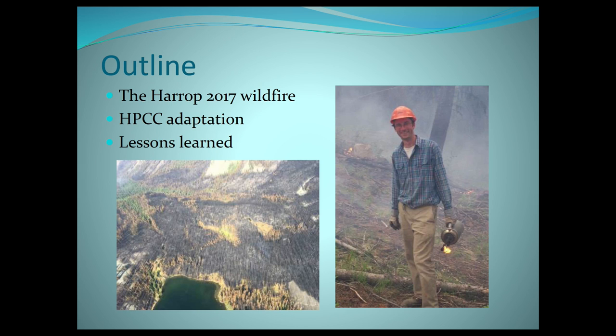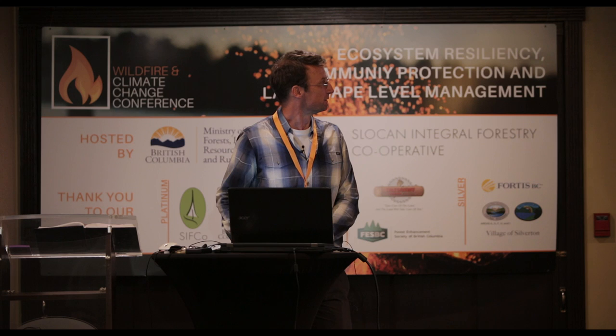I'm going to tell the story of the wildfire in 2017. I'm going to sneak in a little bit of Harrop-Proctor's current climate change adaptation project because it's directly relevant. And I'm going to talk a bit about lessons learned. There's a picture of me that I found in an old presentation when I was just a young pup lighting fires for one day.